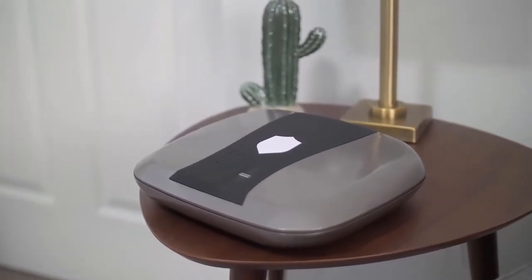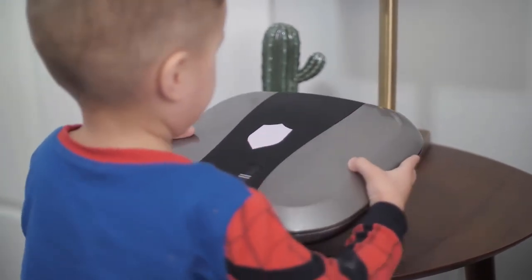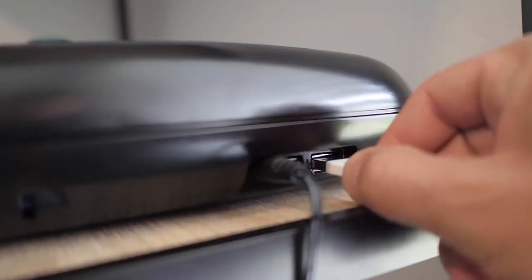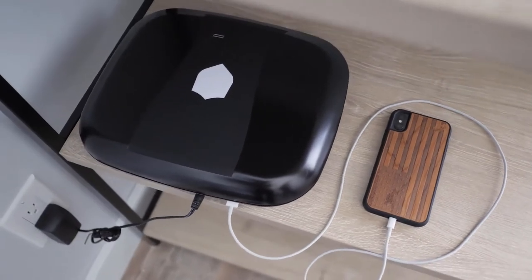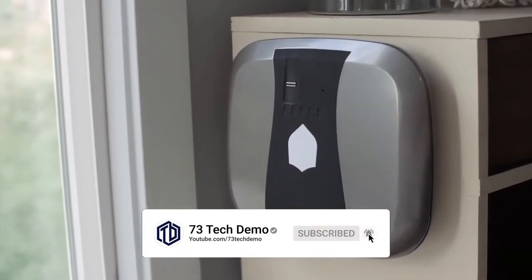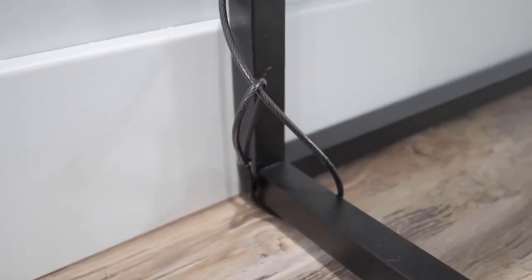The 2.0 was specifically engineered to keep kids safe from handgun misuse. The internal audible alarm will sound if the unit is moved or tampered with. The 2.0 also features two USB ports, great for charging your phone or other electronic devices while plugged in.